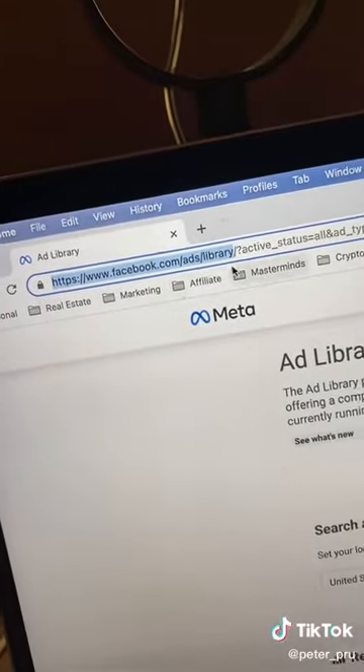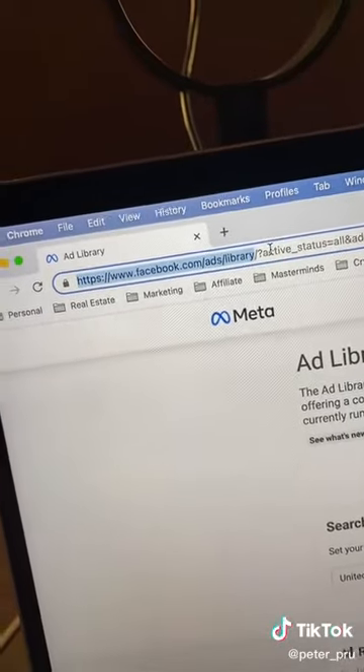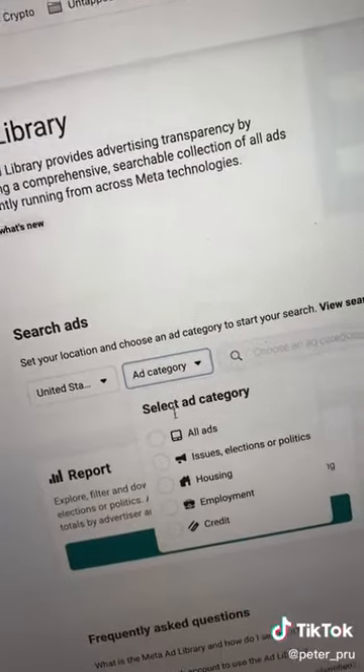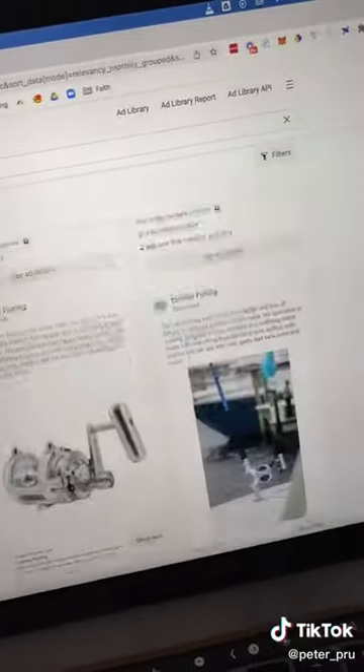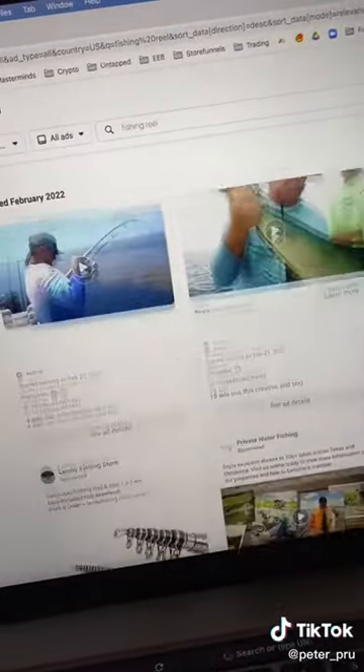Now head over to facebook.com/ads/library. Under Ad Category, select All Ads, then type in the product. You're going to find all the winning ads that are currently running selling this sort of product. Now this is really important: don't plagiarize these ads — just use them for inspiration.